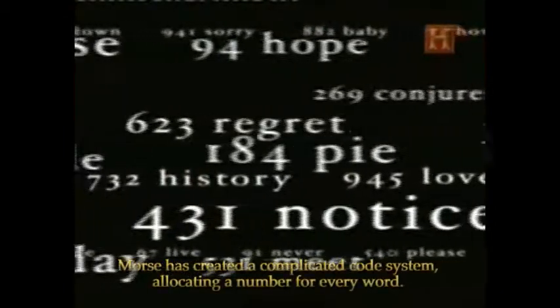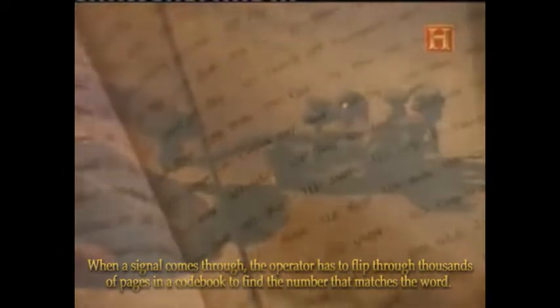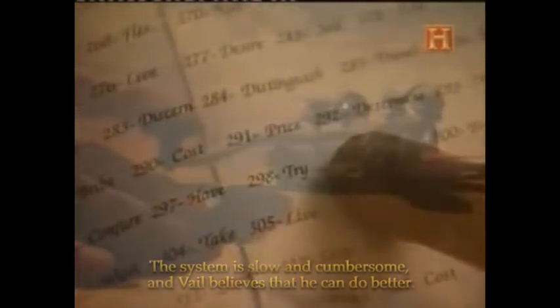Morse has created a complicated code system, allocating a number for every word. When a signal comes through, the operator has to flip through thousands of pages in a code book to find the number that matches the word. This system is slow and cumbersome, and Vail believes he can do better.